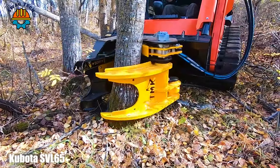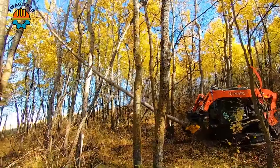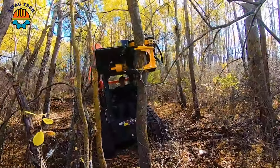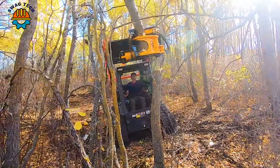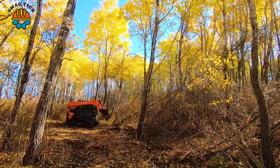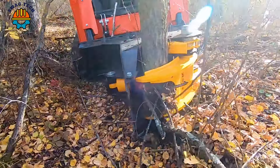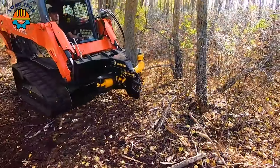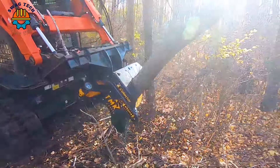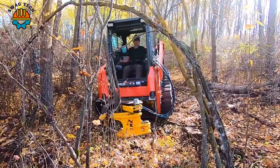Unleash the power of the Team 200 mounted on the agile Kubotus V65, capable of seamlessly cutting through large trees with precision and speed. With an outstanding capacity of 250 horsepower, the Team 200 on the Kubotus V65 delivers outstanding efficiency.